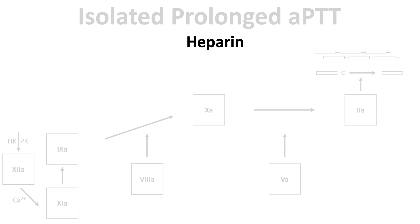Heparin actually affects both factors X and II, which are common pathway factors. So in reality, heparin prolongs both the APTT and PT. However, most PT reagents contain heparin binders, which cancel out the effects of heparin on the PT. For this reason, heparin will only prolong the PT when it is supratherapeutic.